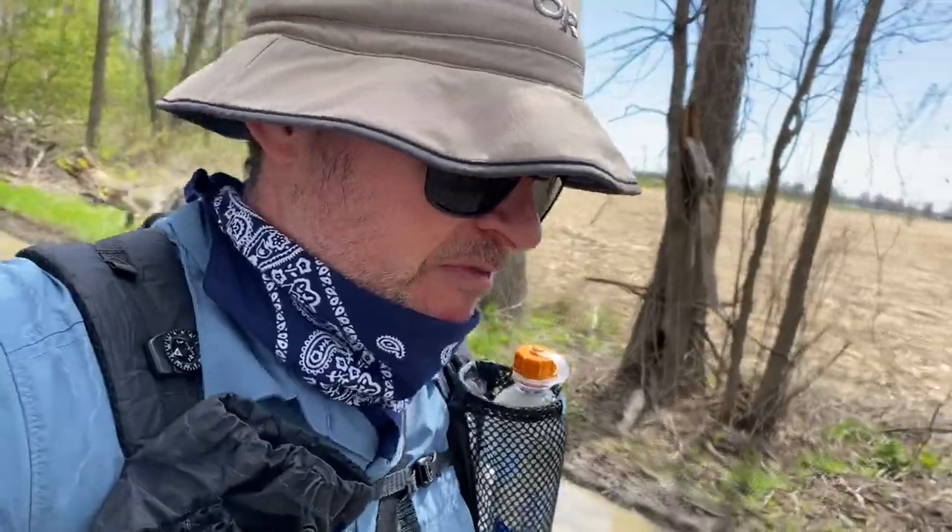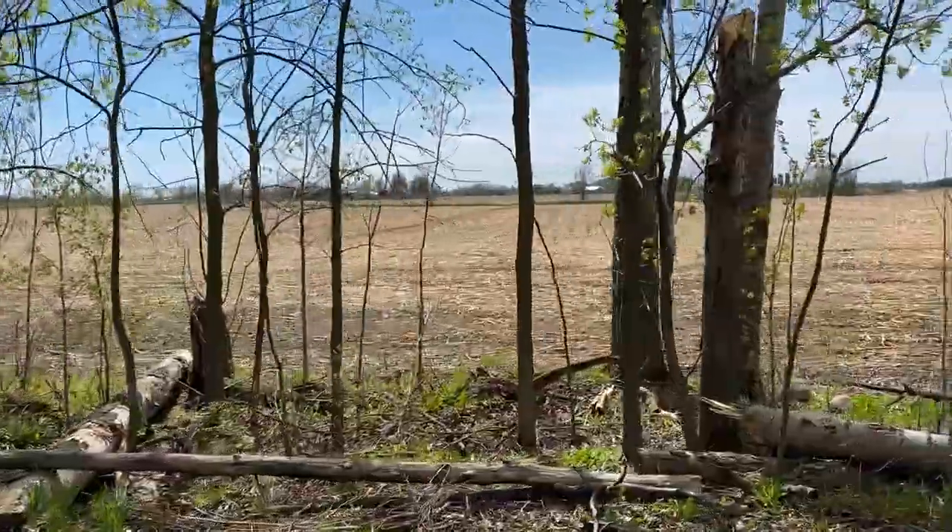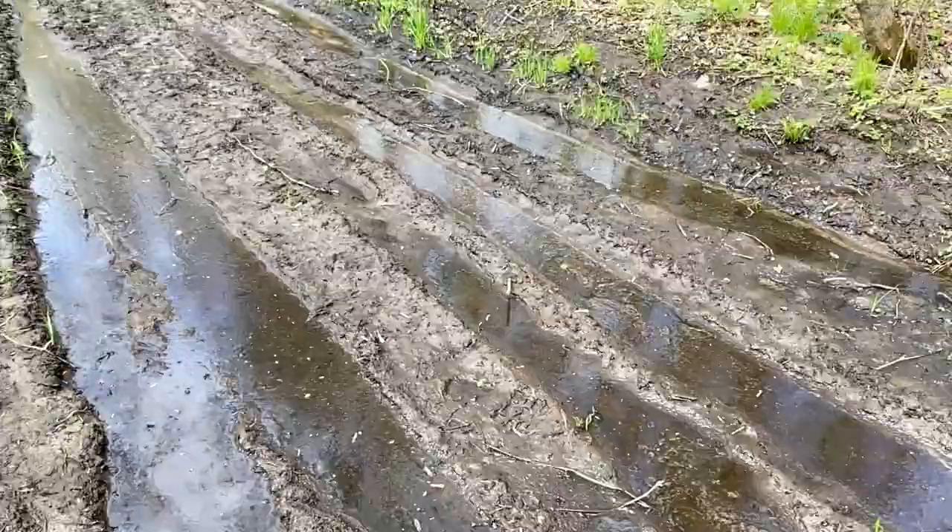We've got about 10 to 15 kilometers in this morning. I'm not feeling too bad, but it'll be a nice break tonight when we're done.